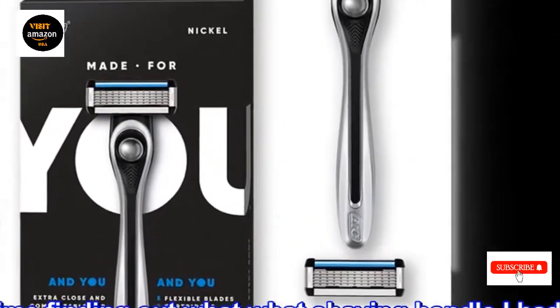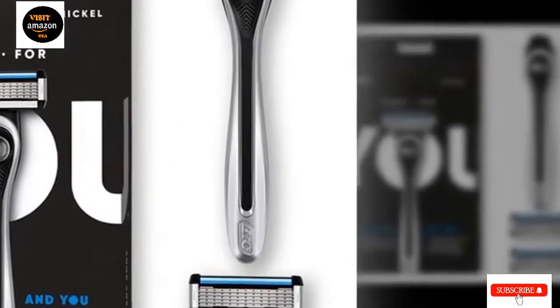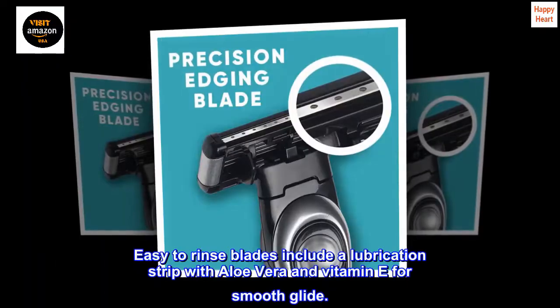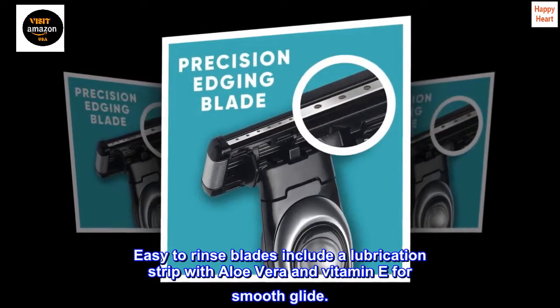We're also big fans of the Skik Hydro Silk, a five-bladed razor designed with sensitive skin in mind. The blades are surrounded by a shea-butter-infused serum to keep bumps and irritation at bay.